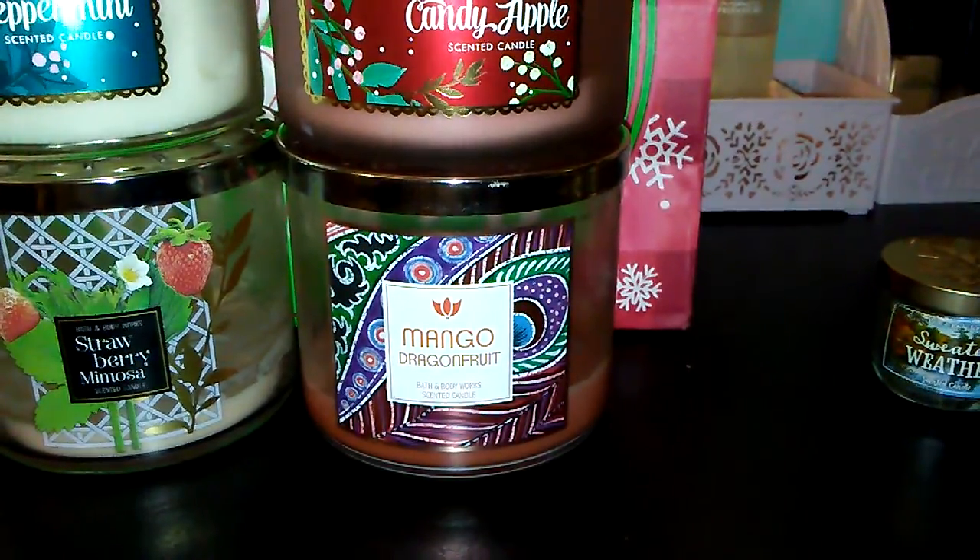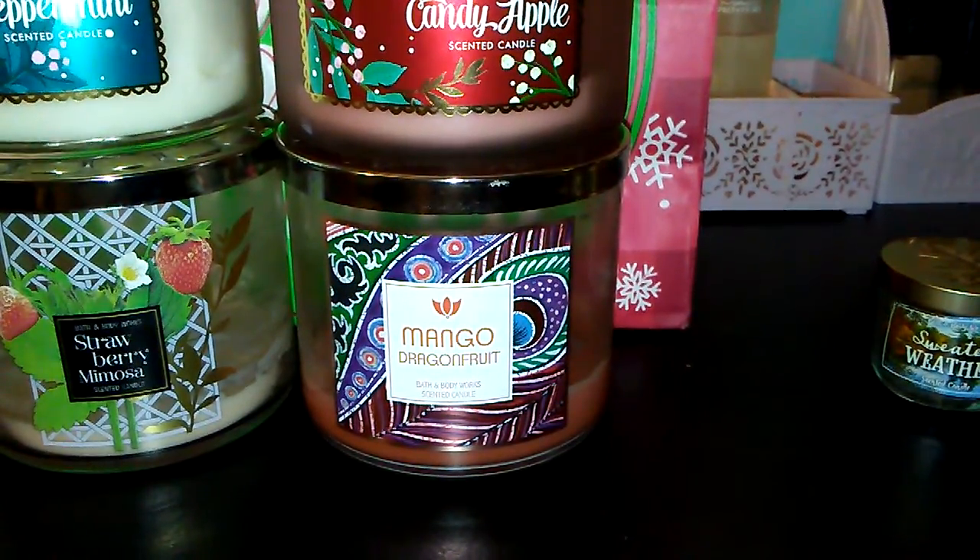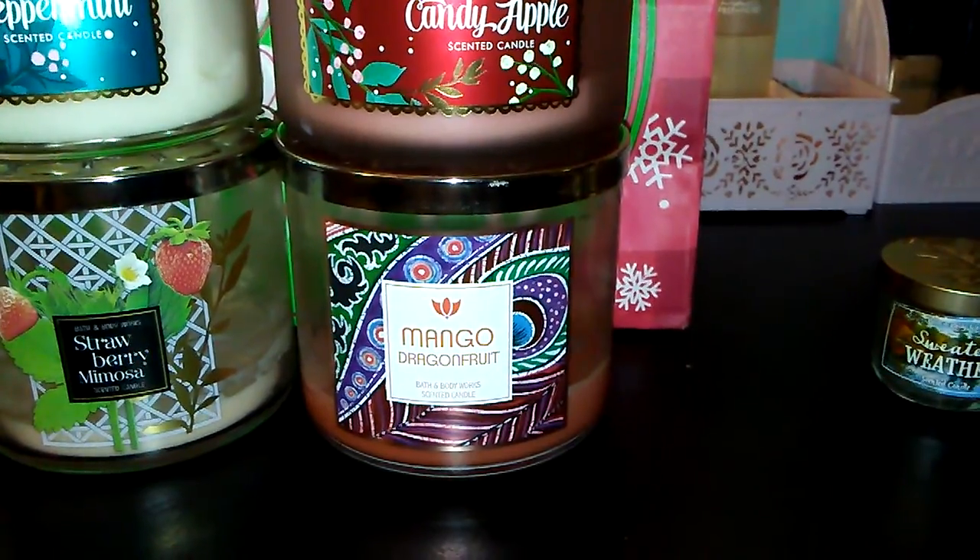I have to say the same thing for the fragrance melts — they had amazing throw, so I'm really happy with those as well.